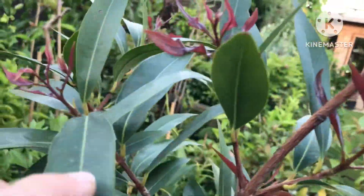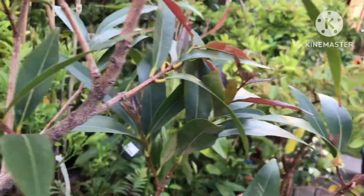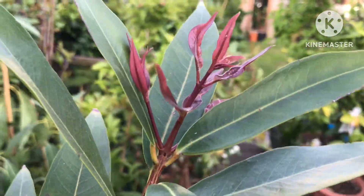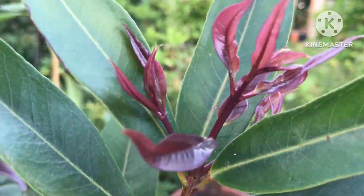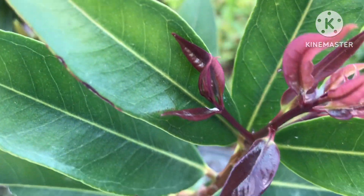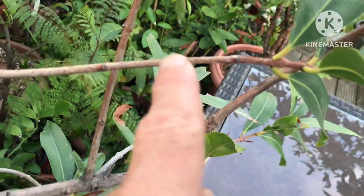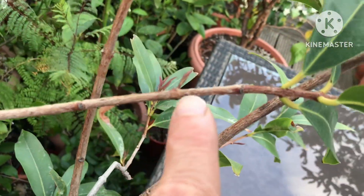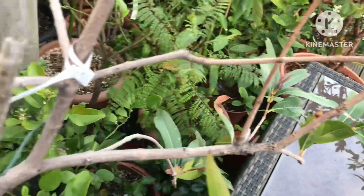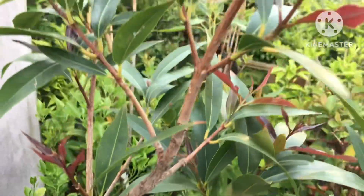It is now bursting out in new growth everywhere. No signs of any flowers again this year — I was hoping it might have produced some flowers, but I guess there's still time; it could still send out flowers from side shoots. These don't look as if they're going to have flowers on them. I can also see the odd mealy bug there — I think the ants are doing their work. I'm not going to bother spraying it today.